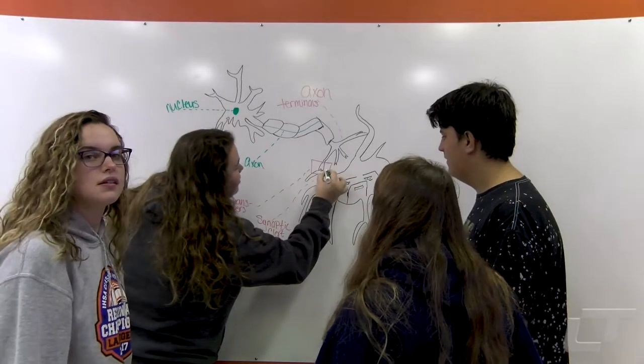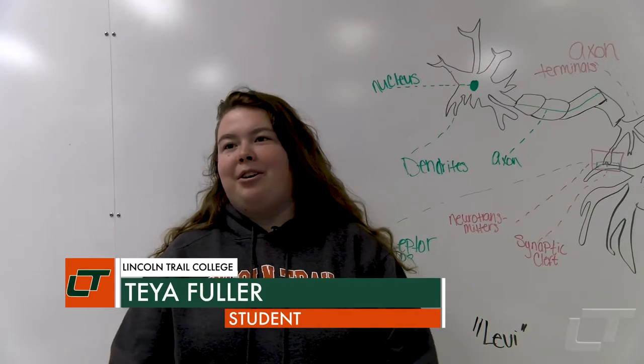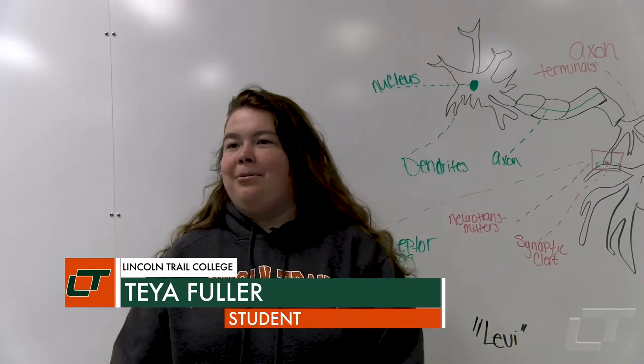Tia Fuller is in Thorson's class. She says she likes it. Bigger classes aren't really her thing, but 40 people is not too bad. And they're able to get more opinions with more people.